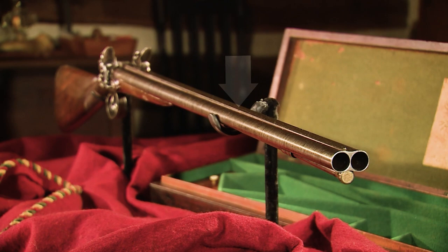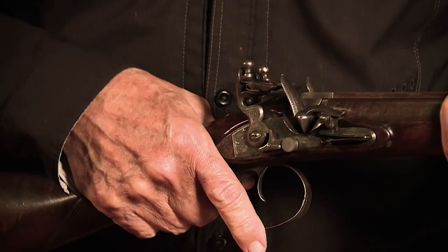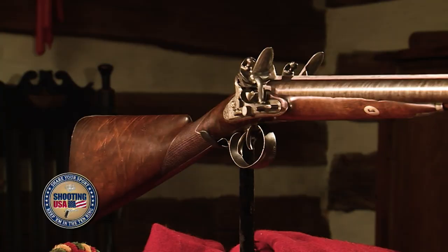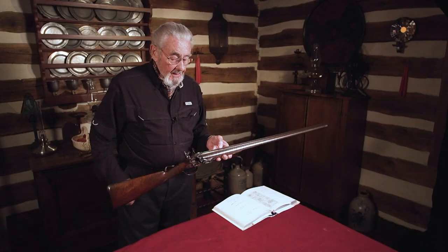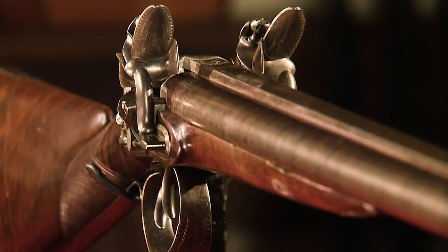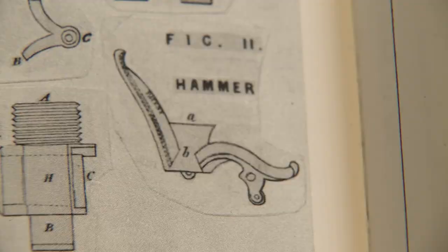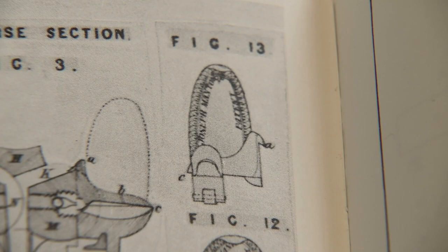Letter H on Figure 6 is all about accuracy. It's Manton's patent for the elevated rib. As you can see here, the rib is higher at the breech end of the gun and then it gradually slopes down to the muzzle end. It would make the gun shoot a little bit high, and at 30 yards you would be right on target. It's a concept that survives today as an important feature on modern shotguns.